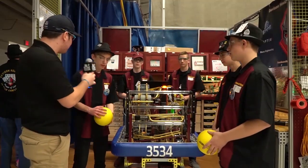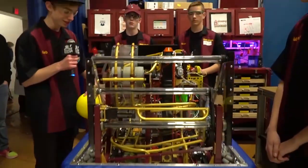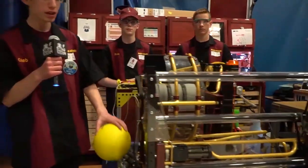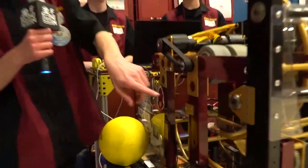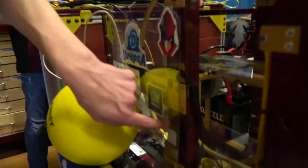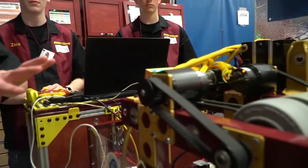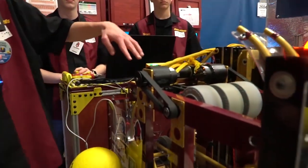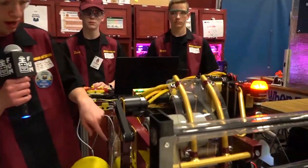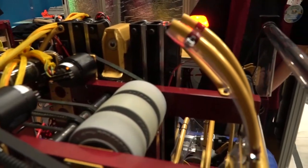Caleb, want to go ahead and start us off? So the first thing I want to show you is our auto indexing system. We don't have enough space to store all five balls in our pinball track, so we put one down at the bottom of this wheel, one right in the middle, and one at the top, so it stores them and we're all compact. Then we come here through the shooter — we have an S-curve that leads up to the shooter — and we shoot out the top with two Falcons.